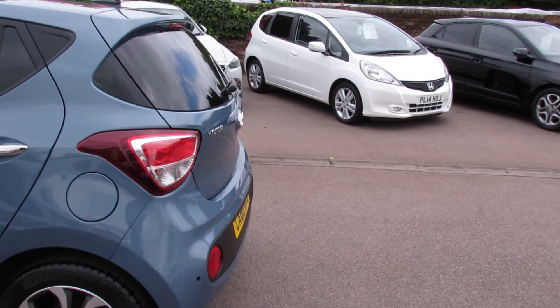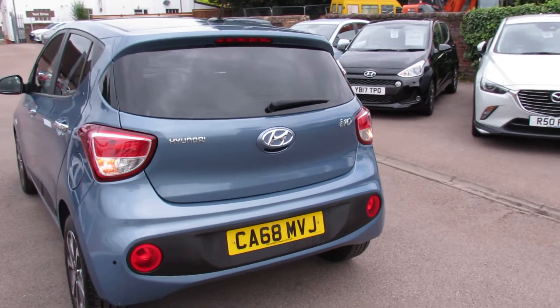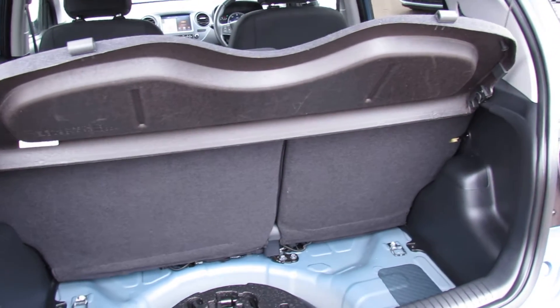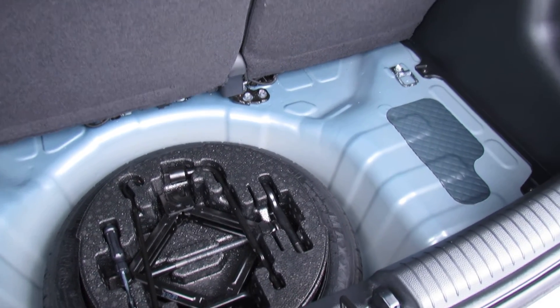Coming around to the rear of the car, the Premium SE was the only one to have factory fitted parking sensors on the vehicle. So I'll just take you in and show you the size of the boot — decent size of boot as you can see, and just to show you down below there, we have got a space saver spare wheel.